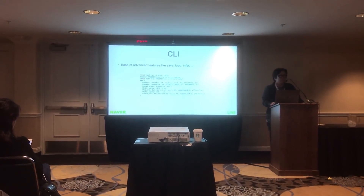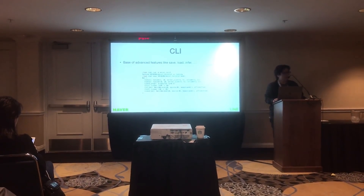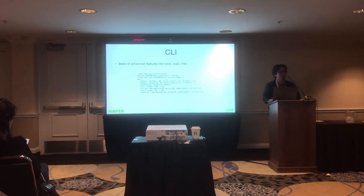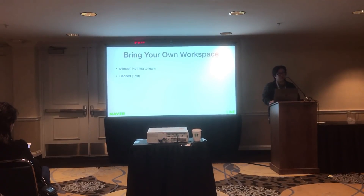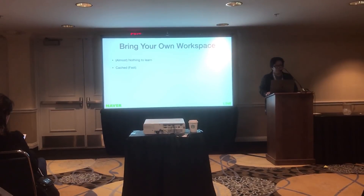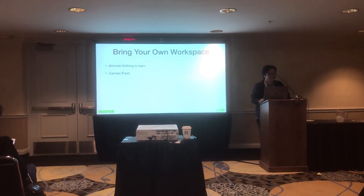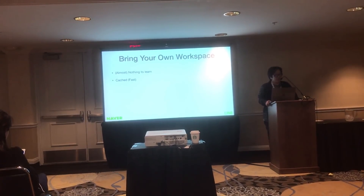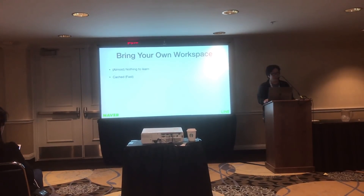You can use all NSML features not only on the web interface but also within the CLI. Advanced features like inference servers use this CLI as a low-level API. Researchers can use their own workspace however they want. Docker images can be used, and NSML supports standard Python setup and requirements scripts, making it very easy to set up a machine learning workspace. We simply extended the existing Python setup script rather than introducing something entirely new.